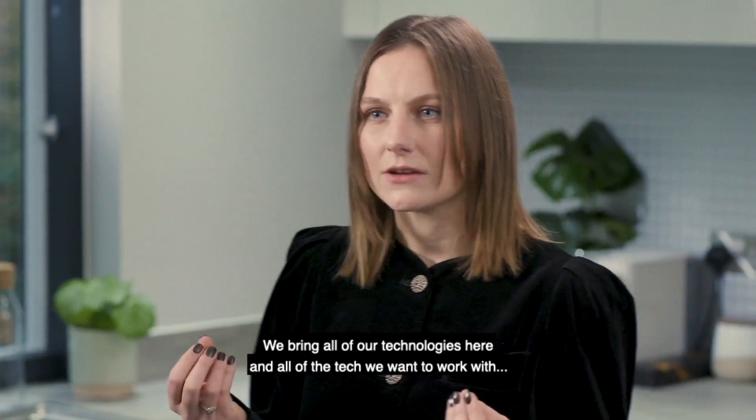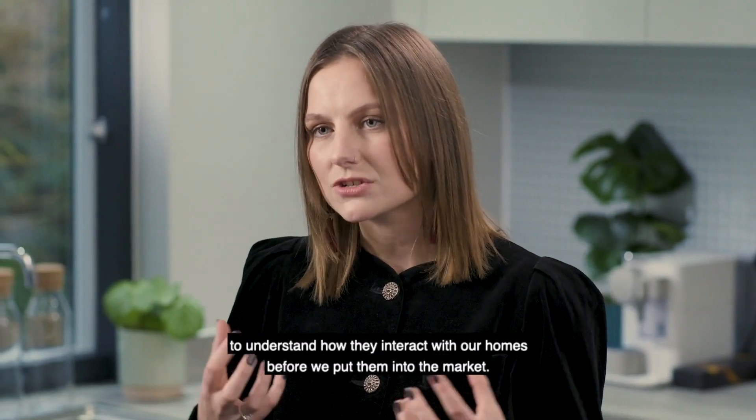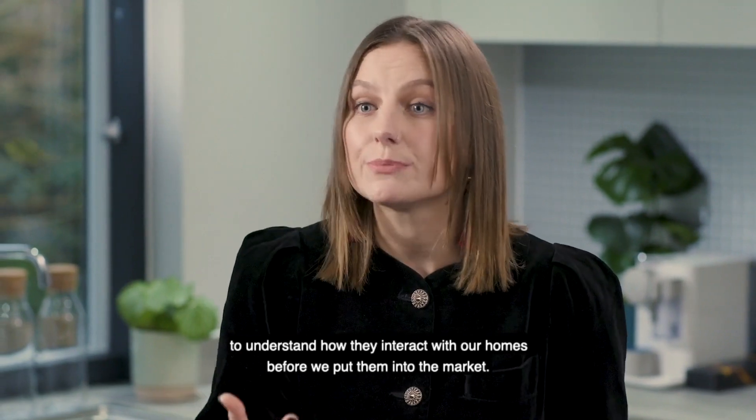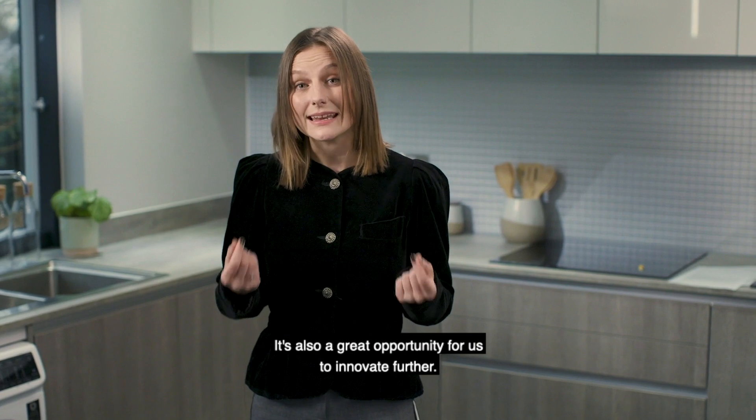We bring all of our technologies here, and all of the technologies that we want to work with, to understand how they interact with our homes before we actually put them into the market. It's also a great opportunity for us to innovate further.